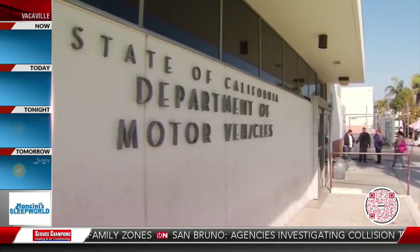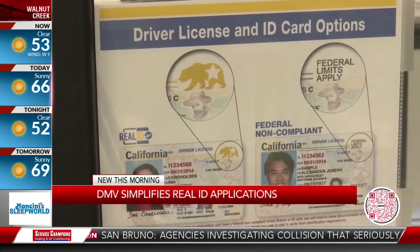The DMV has made it easier for you to get a Real ID. You have until May 3rd of 2023 to get caught up, and you need one of these to fly in the U.S. — unless you want to carry your passport around. To apply for a Real ID, you don't have to give them your Social Security card or a W-2 to prove that you have a Social Security number.